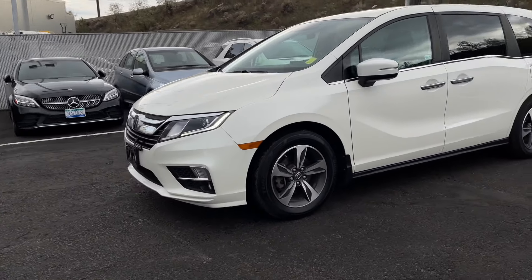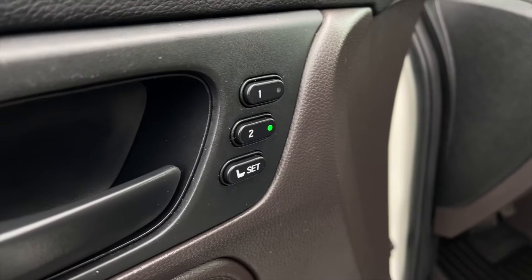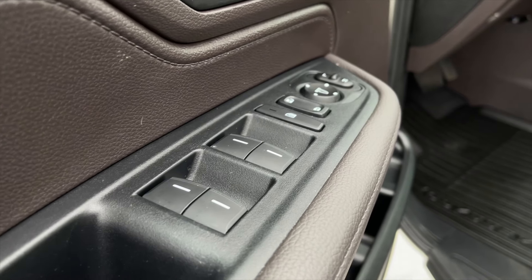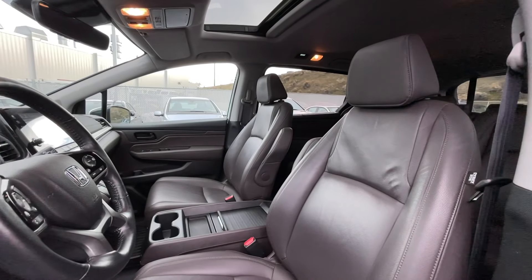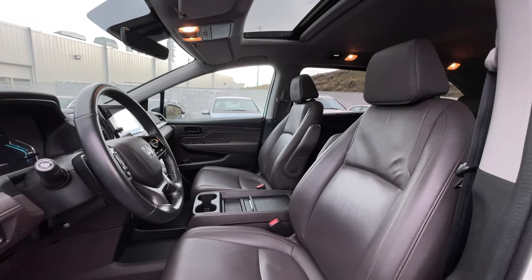This Odyssey is also equipped with remote vehicle start and is an eight-passenger vehicle. Here's a quick view of the front two seats. For your power interior accessories, you get memory driver seat settings, power mirrors, power locks, and power windows. You also get gray leather interior seating.